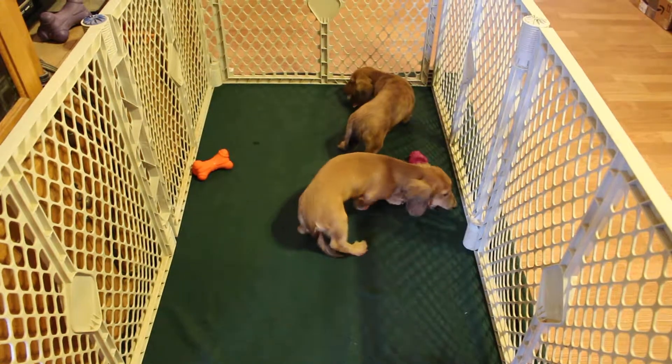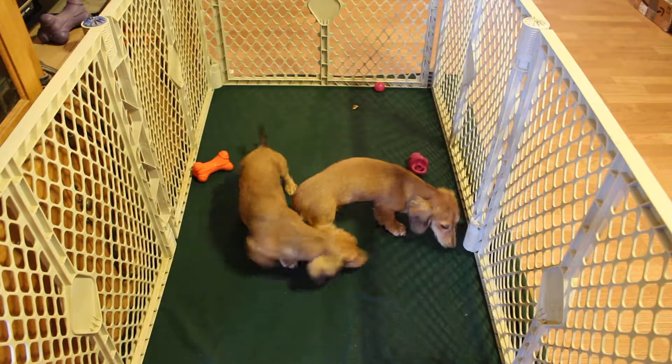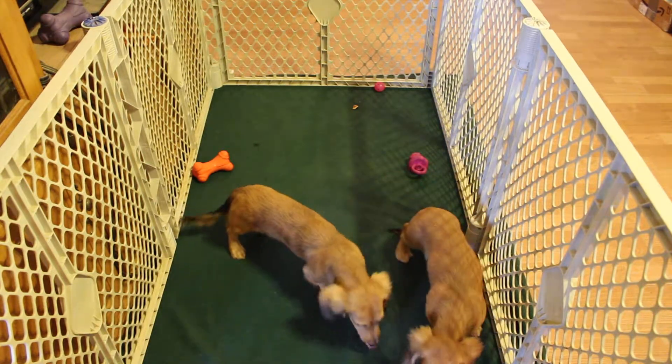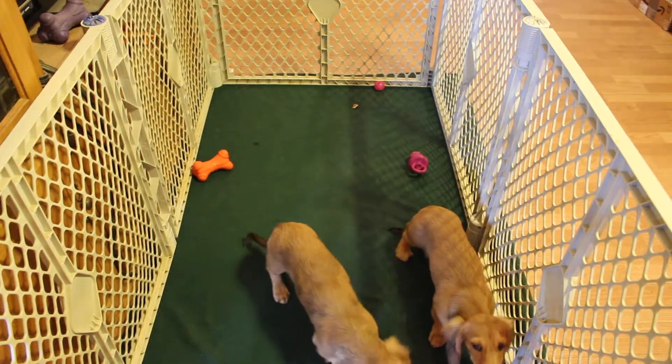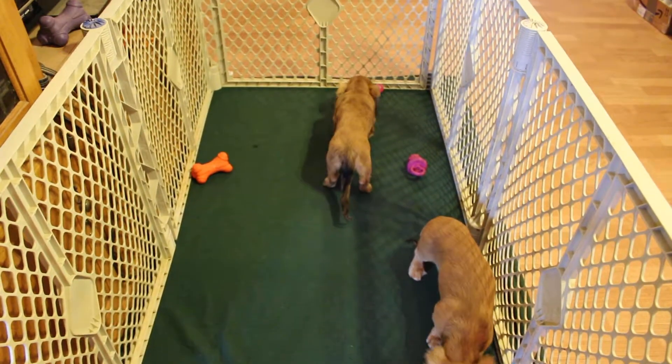These two boys belong to Cali and Bogey. Bogey is an outside stud that we used. They are four and a half months in this video. We have a cream dapple and a shaded cream.